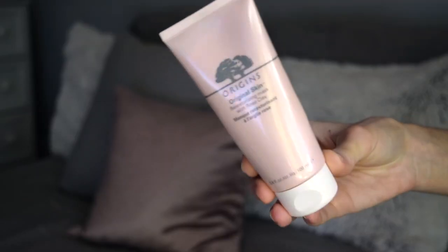My last mask and last product is the Origins Original Skin Retexturizing Mask with Rose Clay. I got a little sample and fell in love — it's amazing and smells like roses. This one is amazing for big pores. I wouldn't say it's great if you have severe acne, but if you have a lot of blackheads and your pores feel really big, it helps to blur everything. If you have an event and you just want your makeup to look smooth all day, use this that morning. Every time I use it, it makes my skin look really good and your pores look smaller — it's like putting on a primer but you're not wearing anything.